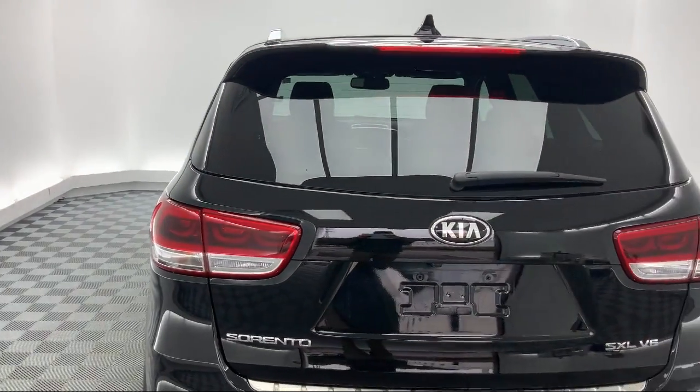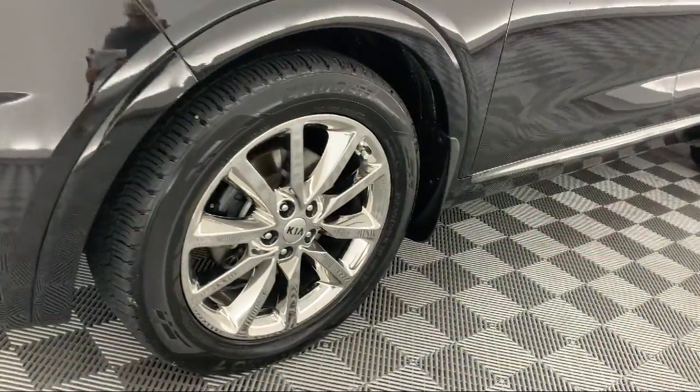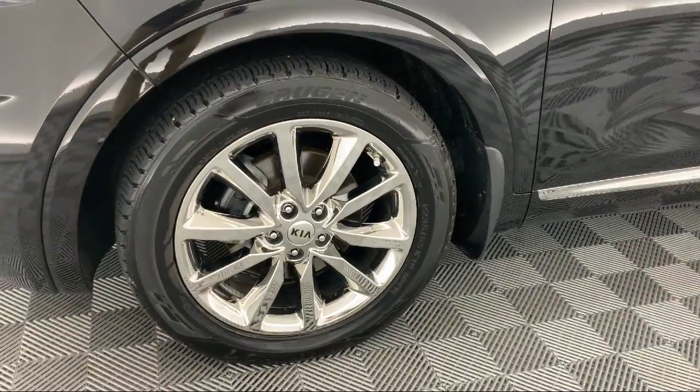So come see us today and drive home in a vehicle that's just right for you. We are located at 5001 US 278 in Hardyville.